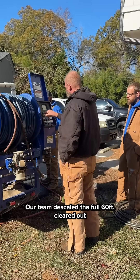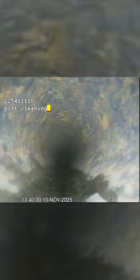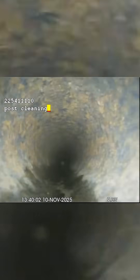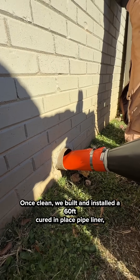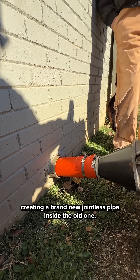Our team de-scaled the full 60 feet, cleared out all the debris, and prepped the line for restoration. Once clean, we built and installed a 60-foot cured-in-place pipeliner, creating a brand-new jointless pipe inside the old one.